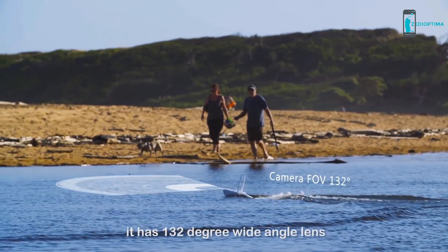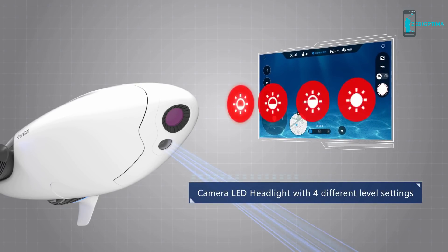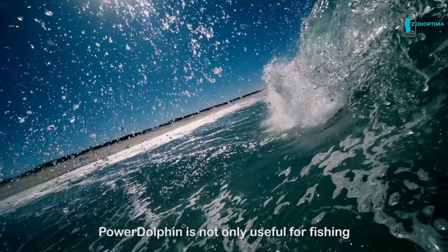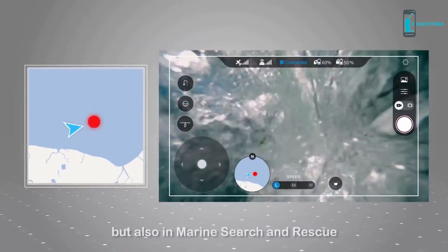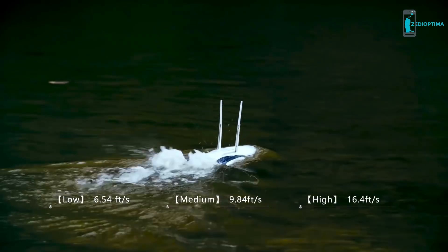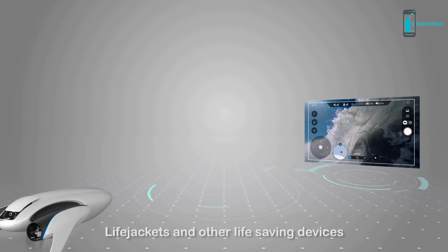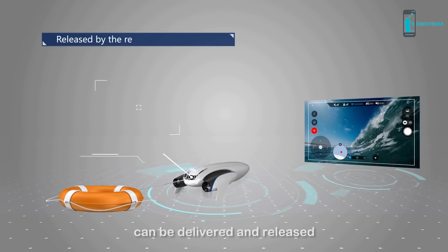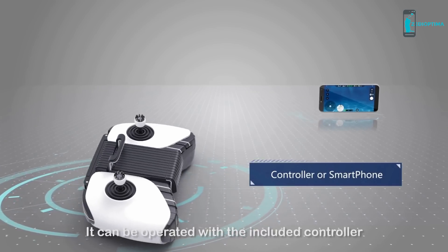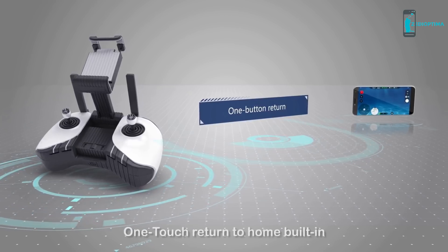It has a 132-degree wide-angle lens equipped with a headlamp and four levels of brightness, so you can preview and record fishing via the front camera. Power Dolphin is not only useful for fishing but also for marine search and rescue. It has three different speed levels, and life-saving devices can be delivered and released safely via the remote control function. It can be operated with the included controller or your smartphone, both with one-touch return to home.